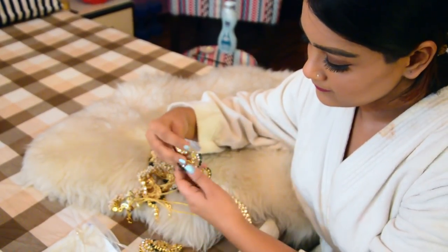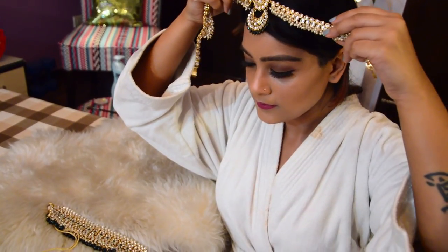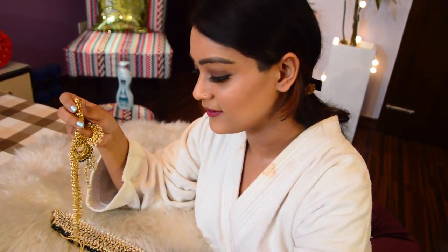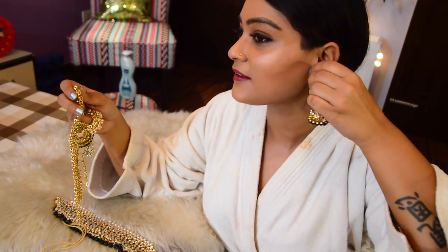Don't forget — since you're a bridesmaid, everyone will be eyeing you, so make sure to put on some beautiful jewelry.